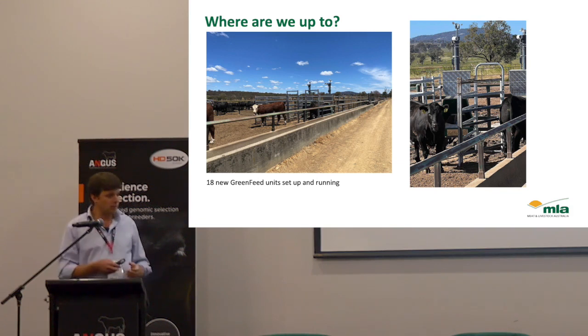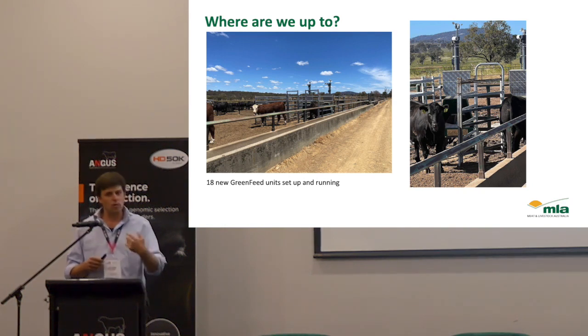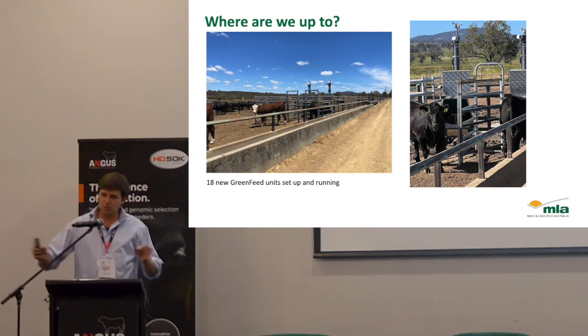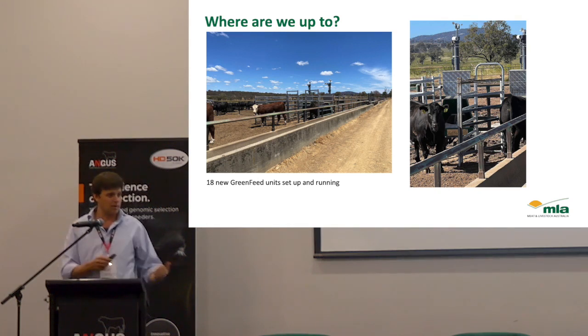We now have 18 new GreenFeed machines. They're an expensive piece of equipment — all about $100,000 each. We had a big investment to get this tech so that we could start to record animals. It took almost a year, and was a year behind schedule, to get the equipment. So it was quite a milestone to have all 18 units up and running and being used at one time. Eight of them are at Talimba and ten are split between Trangie and Glen Innes, recording animals as we speak. For me personally it was 12 months of hard work and hard negotiations to get the equipment over here — to have them actually working is really exciting.